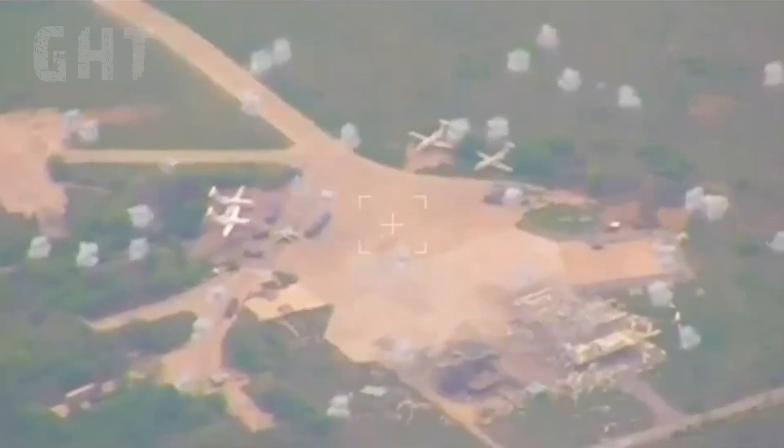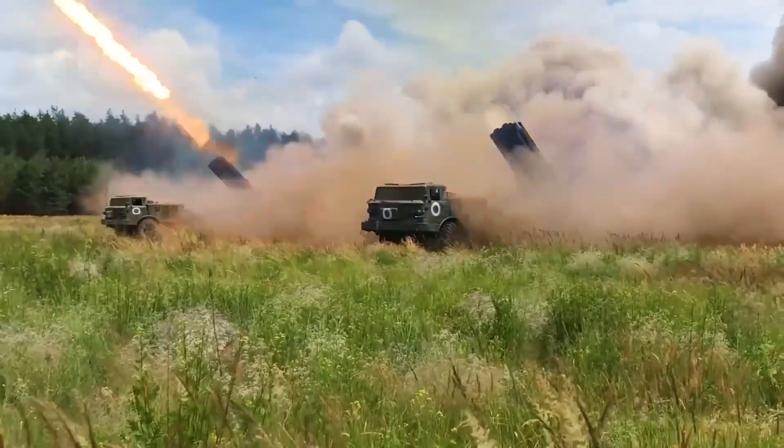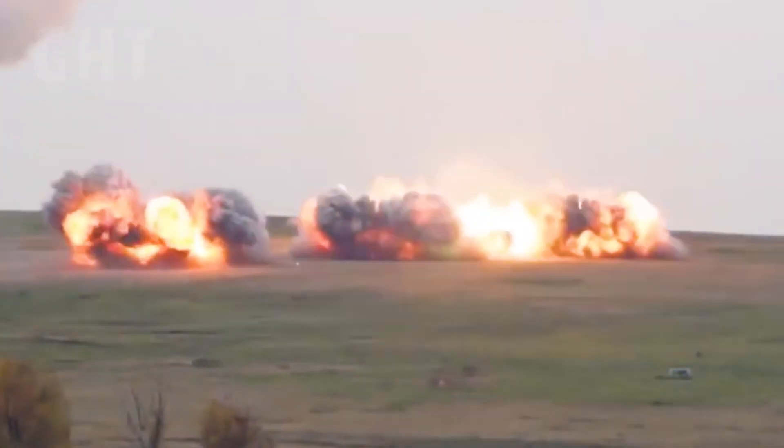Additional targets include tactical missile systems, anti-aircraft defenses, ammunition depots, command centers, communication units, and military-industrial infrastructure.